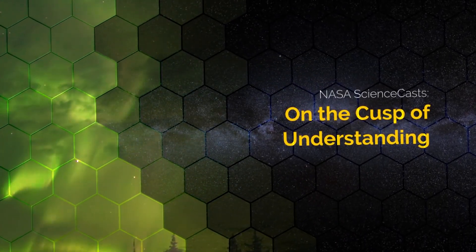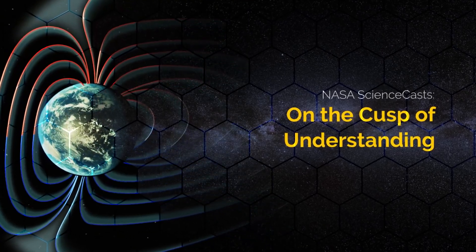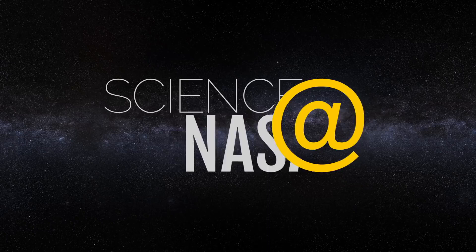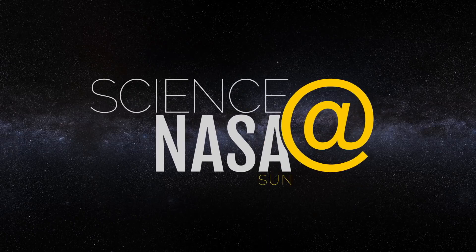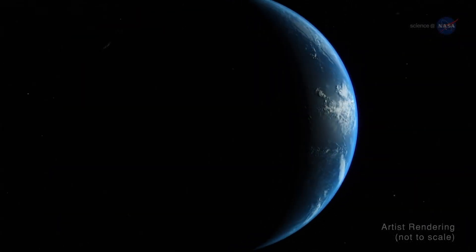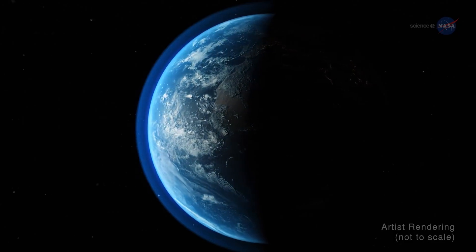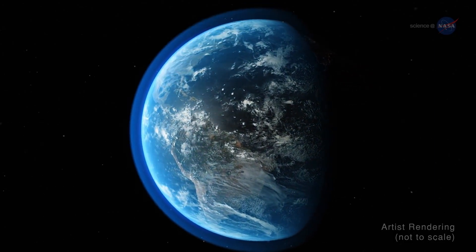On the Cusp of Understanding, presented by Science at NASA. Constantly shielding us from the Sun's high-energy particles is the Earth's magnetic field. Many imagine this field as a circle slightly larger than our planet.